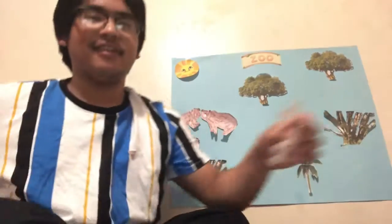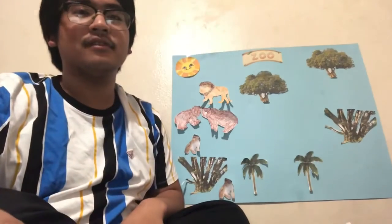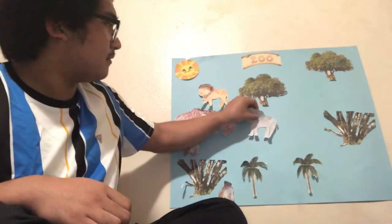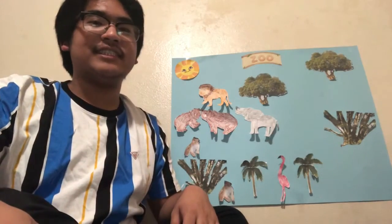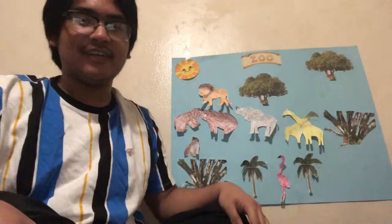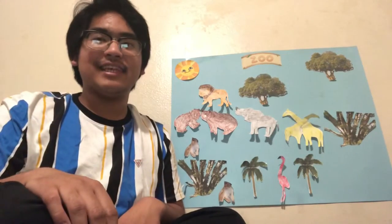Mr. Lion, calm that hair. Elephant, please wipe your nose. Pink flamingos, on your toes. All giraffes, please stand up straight. That's more like it. You look great. All is ready. Come on in. Let the day of fun begin.